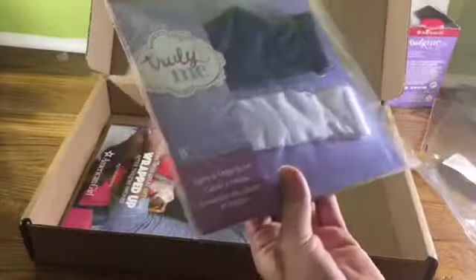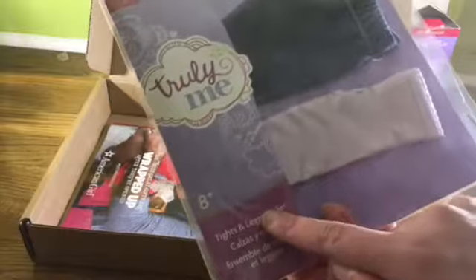The last thing is this tights and leggings set. It comes with a pair of jeggings — I already have a pair of these — and then a pair of tights, which I've really been needing for my dolls. Here's what they look like on the doll: they're a lot different from my other ones — my other ones are more blue and these ones have little specks of white. I think it goes really well with this shirt.